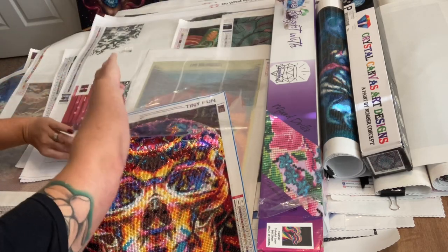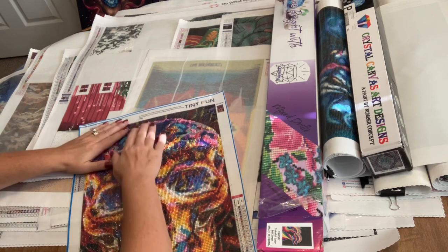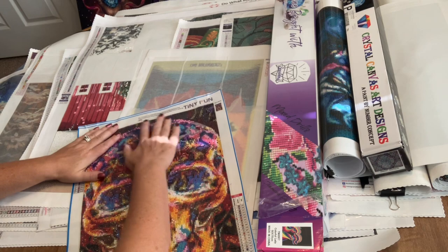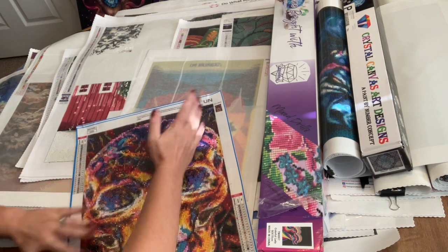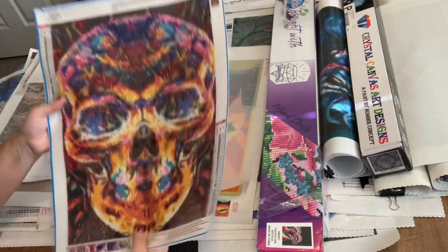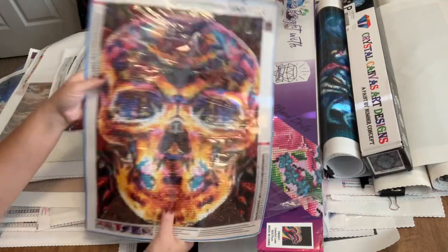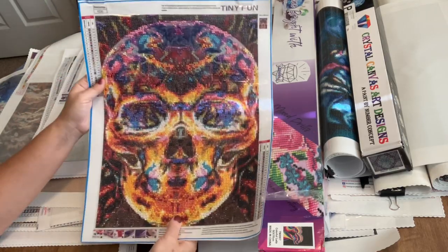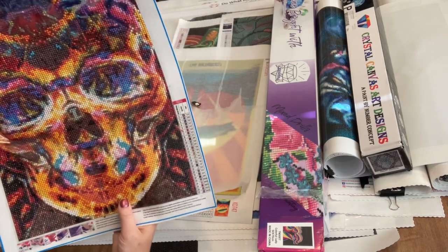I took the paper completely off. This was before I started sectioning off my diamond paintings — with a 30 by 40 I usually don't section them off anyway. I noticed I have some drills way down here that I missed, so we'll go back and do that. But that's the skull and that's what I'm going to work on today.